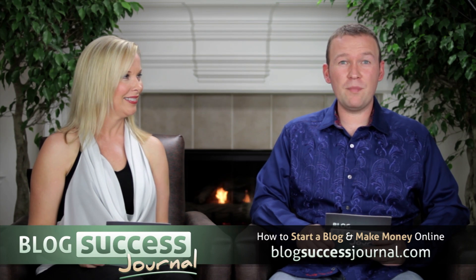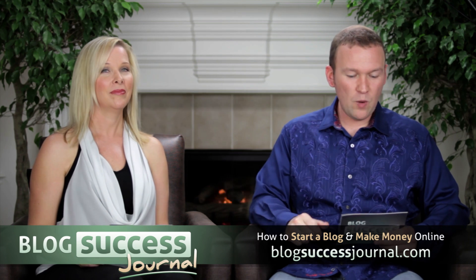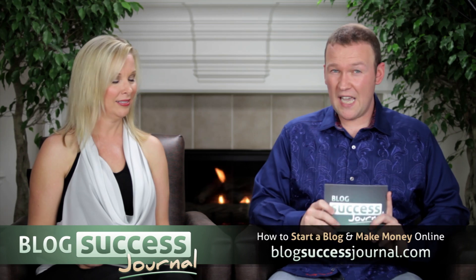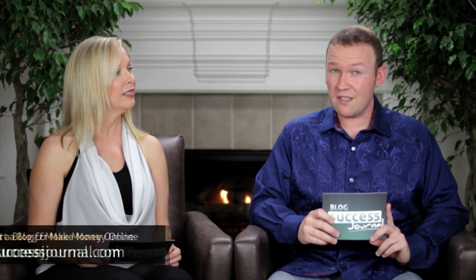Today on Blog Success Journal, how to start a blog, step two: get a web hosting account for your blog. We're going to be talking about free web hosts and paid web hosts and the advantages and disadvantages of both.